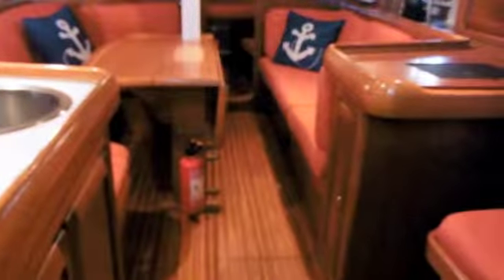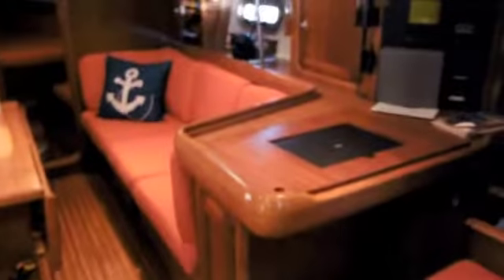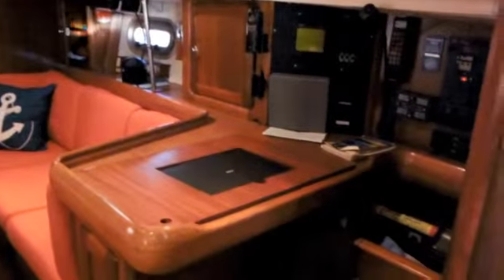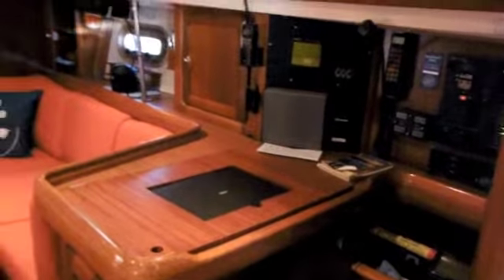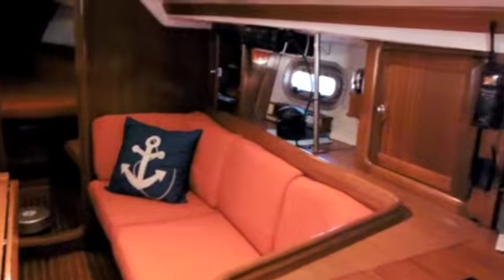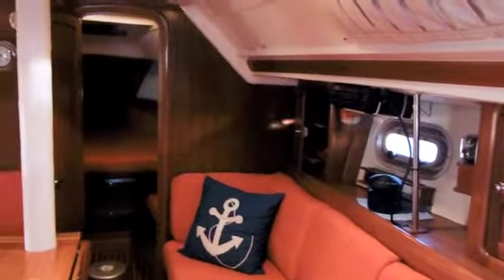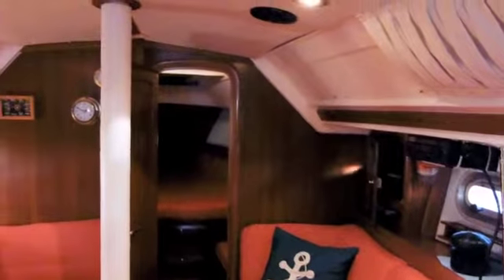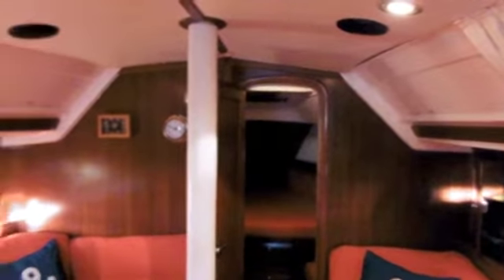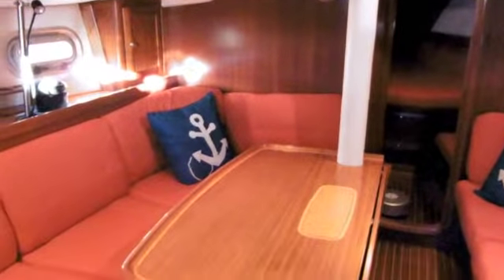Looking down forward into the cabin with galley and U-shaped dinette to port, nav station with a single settee in front of it on the starboard side. Electrical panel and instrumentation on the starboard side at the nav station. Lovely finish to the interior joinery, nice grab rails, the compression post for the mast, and good natural light through the beautiful port lights.